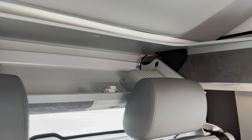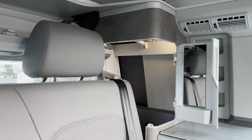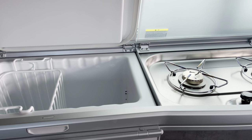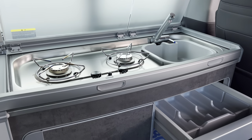Behind the two rear seats you have plenty of overhead storage along with a compartment to the side, which features a hanging rail for your clothes and a mirrored door. Taking a brief look into the kitchen area, you have your refrigerator, along with your two-burner cooker hob, your sink at the end, and plenty of storage underneath for all of your kitchen utensils.